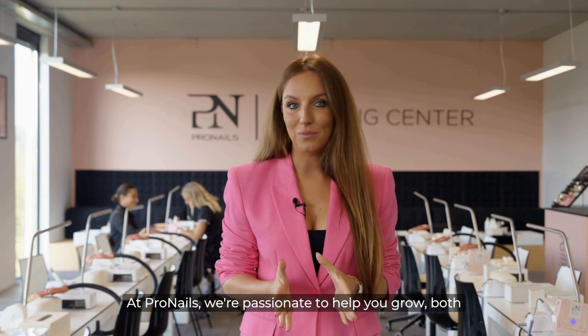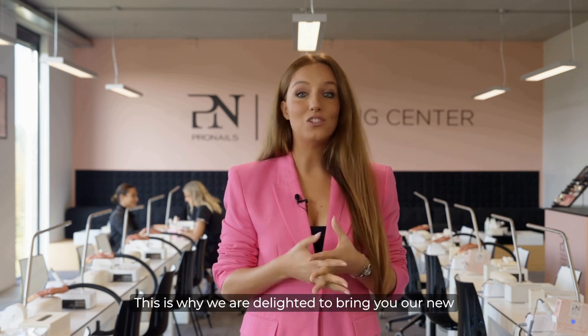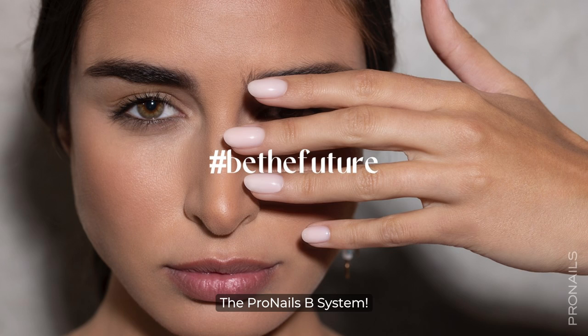At Pro Nails, we're passionate to help you grow, both as a professional nail expert and as a successful entrepreneur. This is why we are delighted to bring you our new high-tech salon innovation, so you can step into the future of nail styling: the Pro Nails B System.